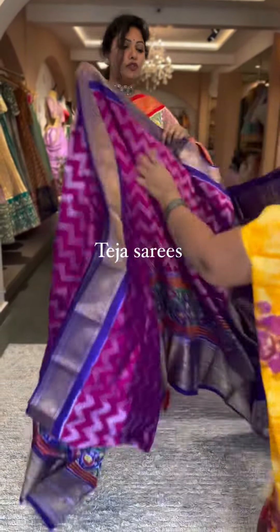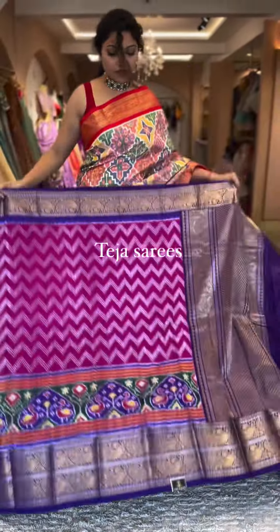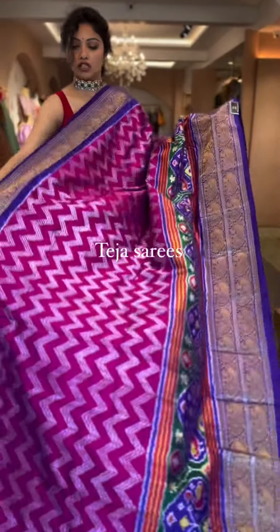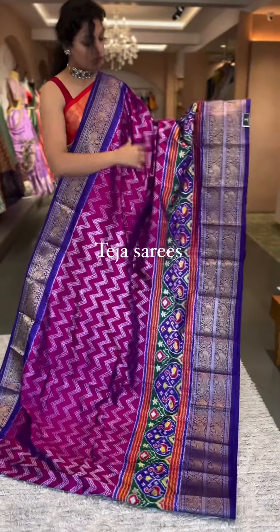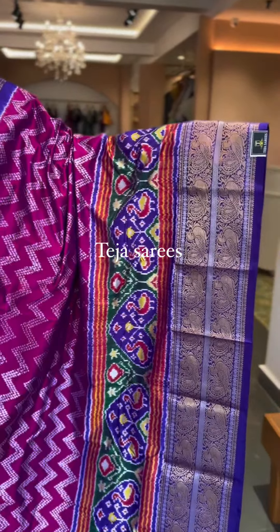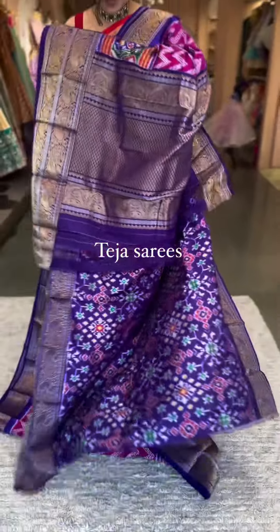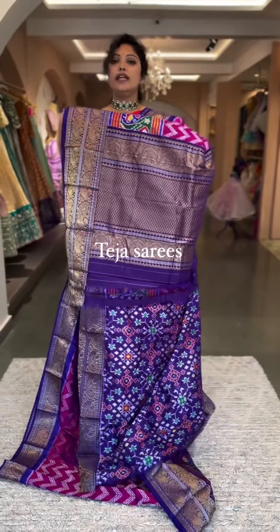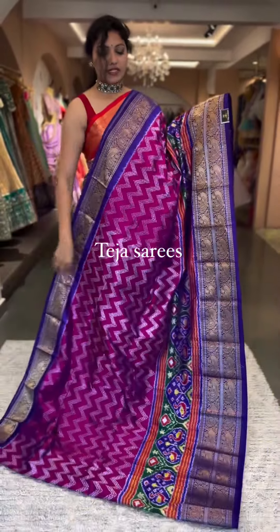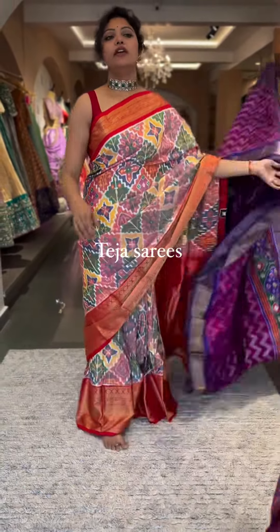The next one is a beautiful big-border style — a great option for lehenga lovers who prefer fusion styling. This is in magenta pink with a purple color combination. It has double borders — one in Kanchi and one in patola — with the body in a beautiful zigzag ikat pattern. The blouse and pallu are in purple Kanchi and patola styles. Number six: ₹28,600.